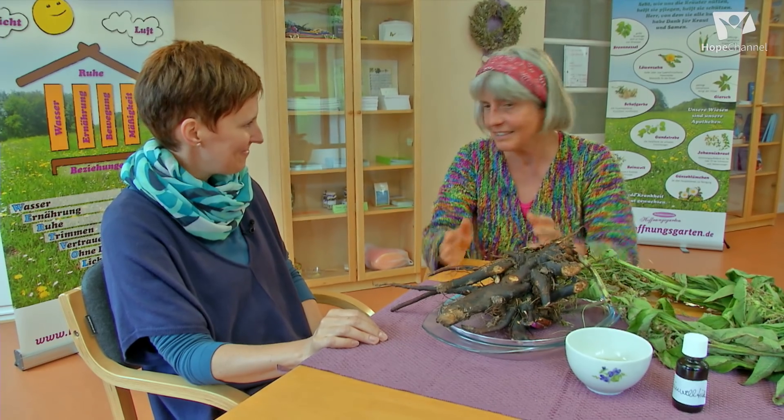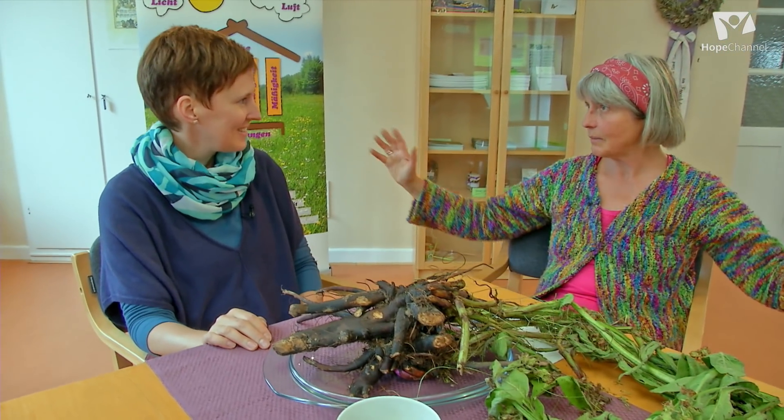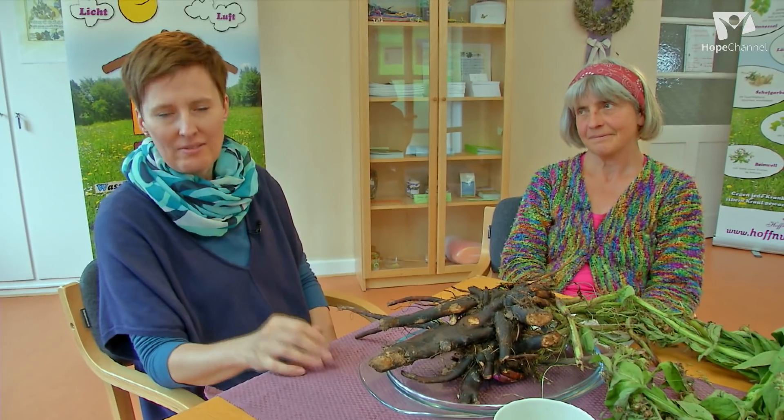Also der Beinwell ist für mich so eine Pflanze wie Gott in Pflanzen, die so unscheinbar am Waldrand oder an der Wiese stehen. Paracelsus sagt: unsere Wiesen sind unsere Apotheken. Und ich sage dazu: 'Seht, wie uns die Kräuter nützen. Helft sie pflegen, helft sie schützen. Herr, von dem sie alle kamen, habe Dank für Kraut und Samen.' Gerade beim Beinwell sehen wir oft gar nicht – die ist wie Unkraut und doch so heilsam. Man kann sie sich auch in den Garten kultivieren, dann kann man sie auch bedenkenlos ausgraben. Die Wurzel, wenn man sie verarbeiten möchte. Und sie ist sehr wuchsfreudig und eine Bienenweide per Exzellenz – da brummt's und summt's. Vielleicht auch eine Anregung für Ihren Garten: wenn Sie den Bienen und sich selbst etwas Gutes tun wollen, mal Beinwell anpflanzen und verarbeiten.